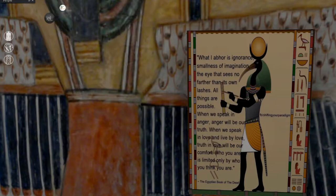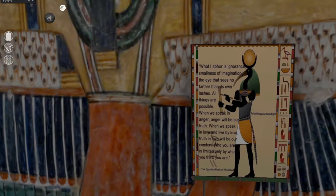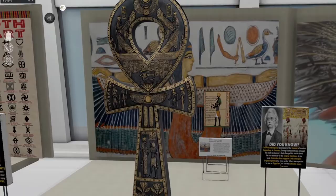It says: 'What I abhor is ignorance, smallness of imagination, the eye that sees no further than its own lashes. All things are possible. When we speak in anger, anger will be our truth. When we speak in love and live by love, truth and love will be our comfort. Who you are is limited only by who you think you are.' That's beautiful — and true.